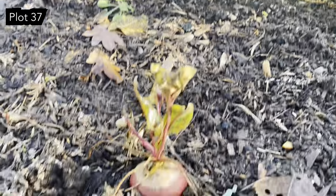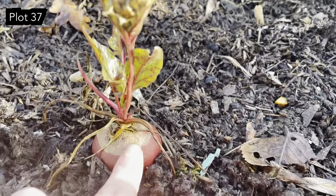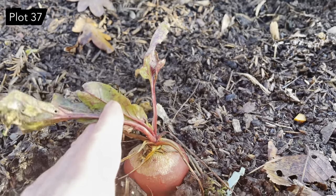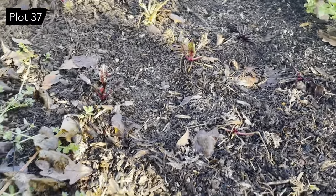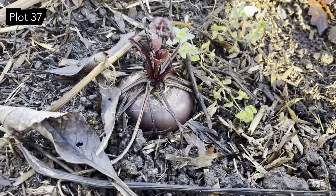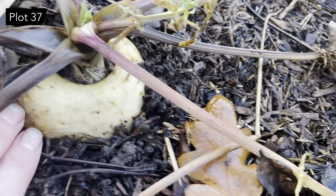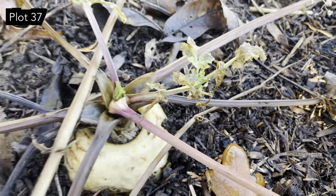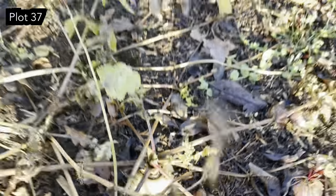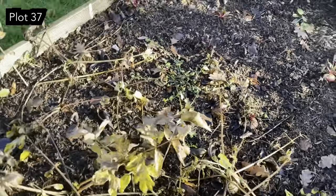Got some more beetroot in this bed — this is the straggly last few of an early sowing, there are a couple more dotted around in there, some decent sized ones. Next to them are these whopping looking parsnips. Haven't dug any up yet, so they could be all head and no legs, but we will see.